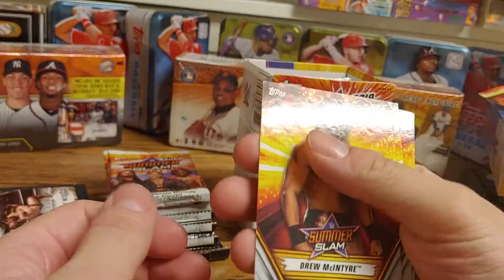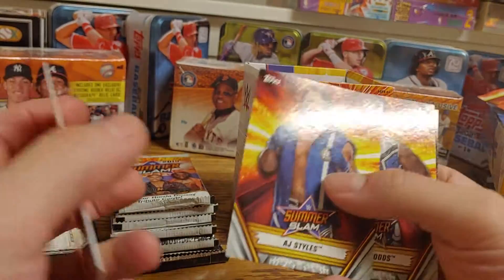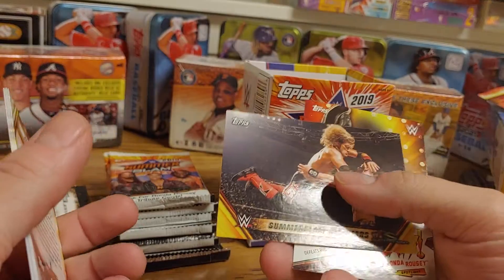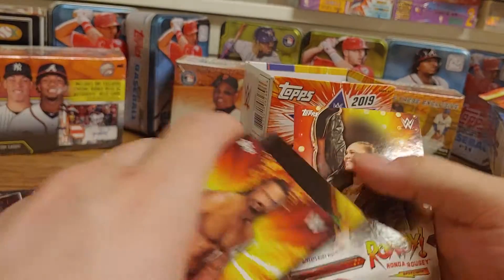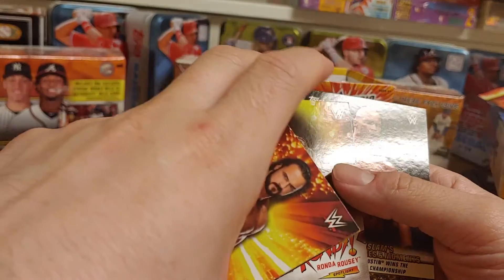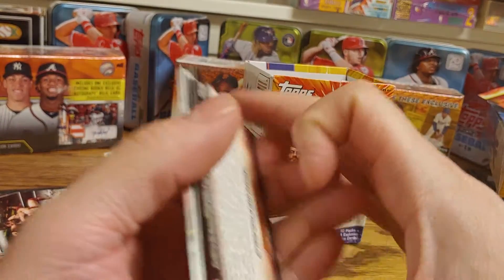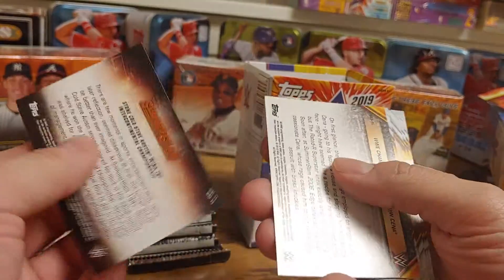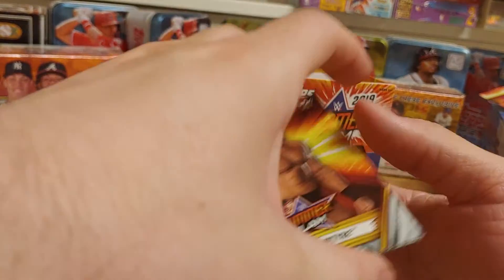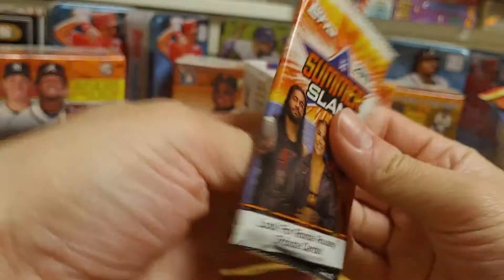Starting off pack two with a Drew McIntyre, a Sami Zayn, AJ Styles, a Xavier Woods, a SummerSlam All-Stars Edge and John Cena, a Rowdy Ronda Rousey defeating Ruby Riott, and a Greatest Matches Stone Cold winning the Intercontinental Championship. That was a very scary match for Steve Austin because that was the match where he got pile driven right on his head and almost was paralyzed.